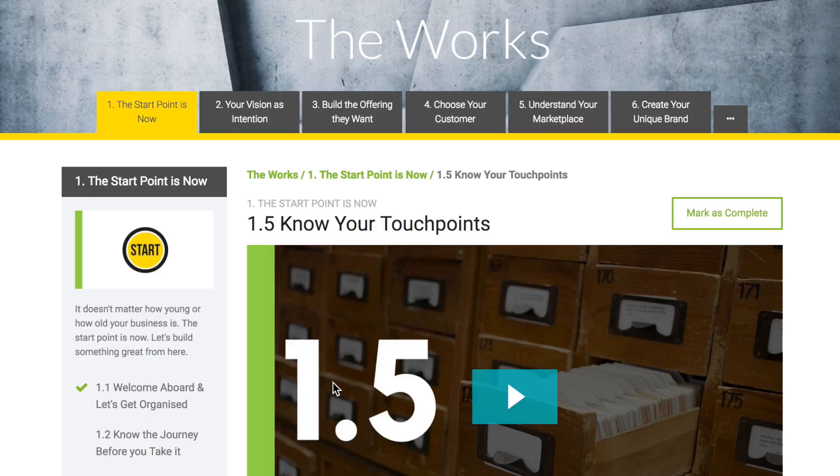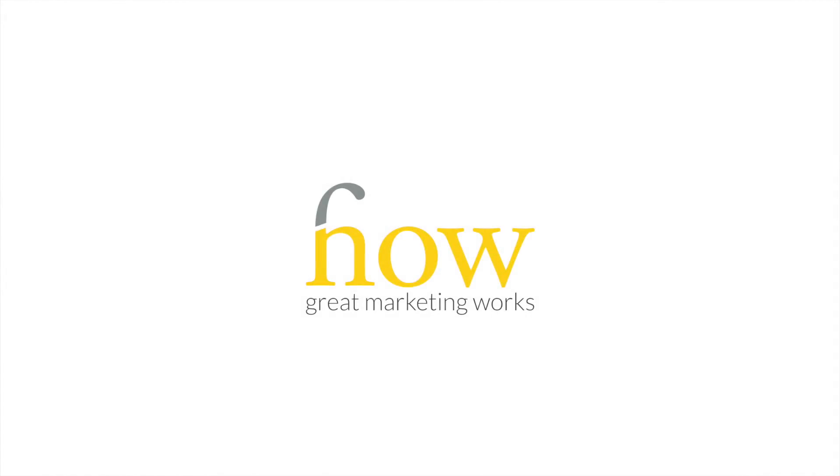As part of the program we also have monthly webinars and an active Facebook group. This is how great marketing works and this was created for you.